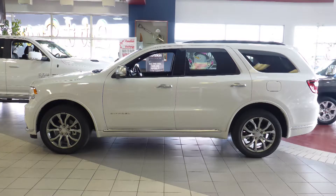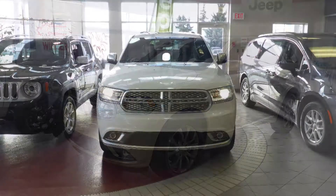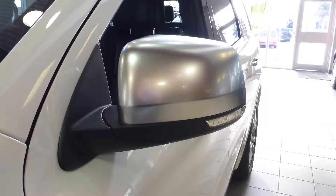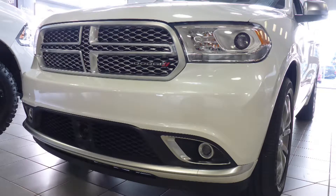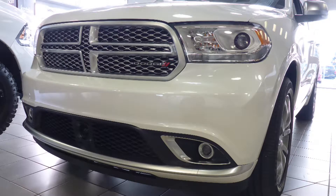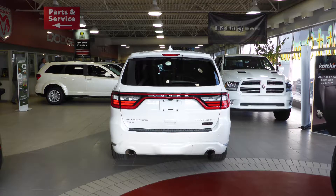Hi Edwin, this 2017 Dodge Durango Citadel comes equipped with a 5.7L engine and automatic transmission, power heated manual folding side mirrors, high intensity discharge headlamps, projector fog lamps, 20 inch aluminum wheels, and an ivory pearl exterior.